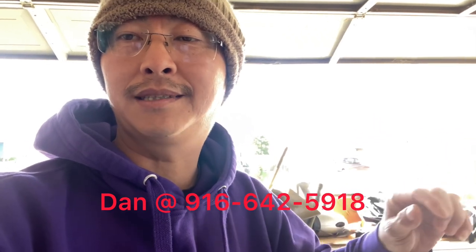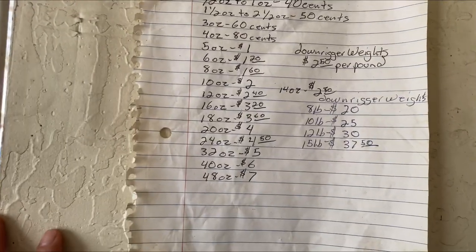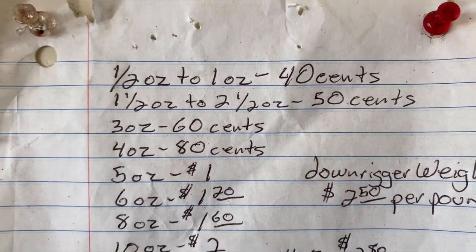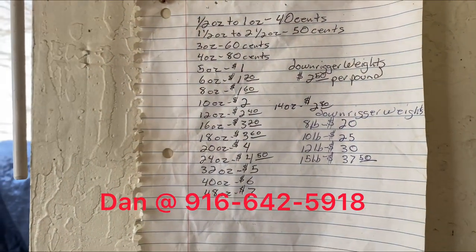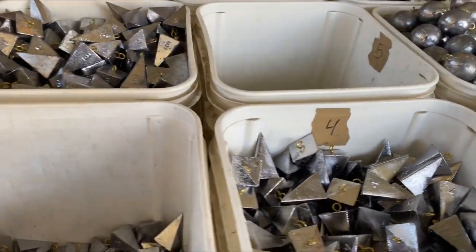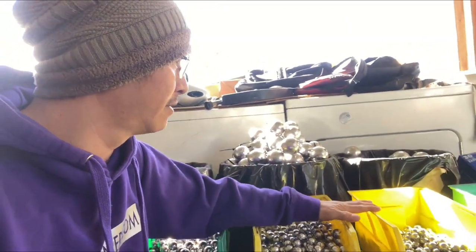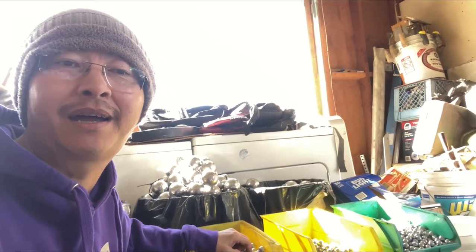I'm going to leave Dan's number here — contact him and I'll show you the prices. For the last couple of years I've been getting all my lead from him along with everybody else. Take a good look, give him a call, stock up, put in your order. He's got everything neatly organized, so if you want to save some money and get yourself some nice shiny sinkers, hit up Dan.